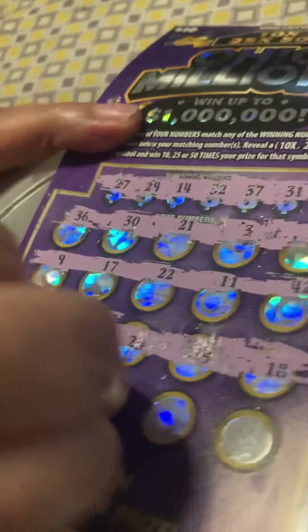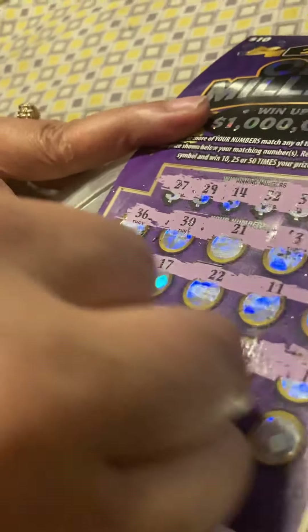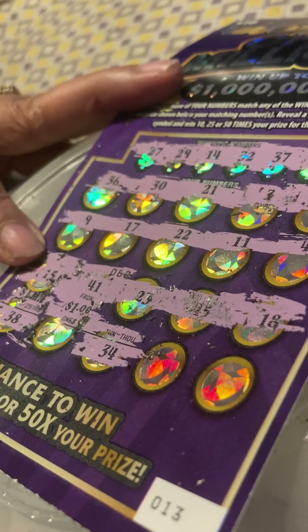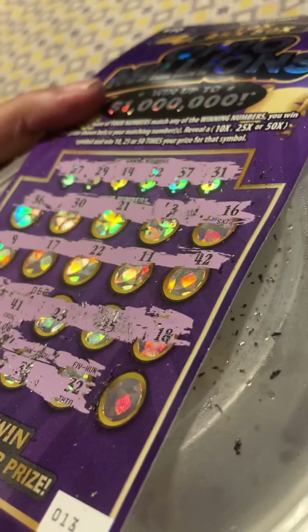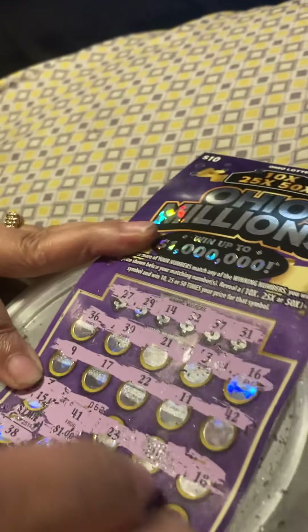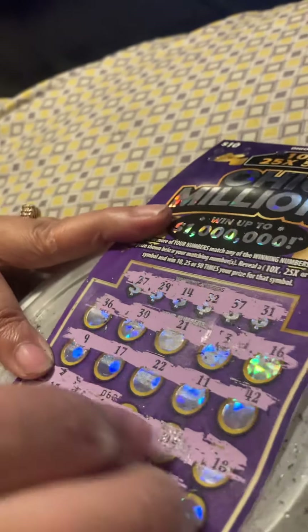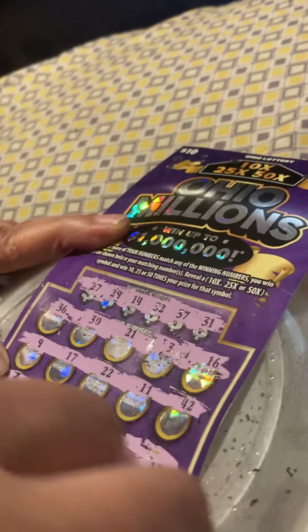38, no. 34. 32. Nope. Oh — 32. Wait. I got 32! 32, $5. This is probably like a $10 one. 26.